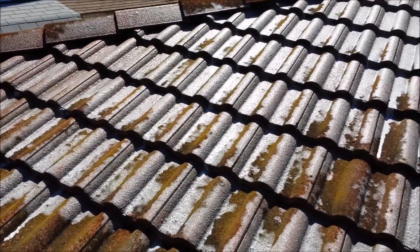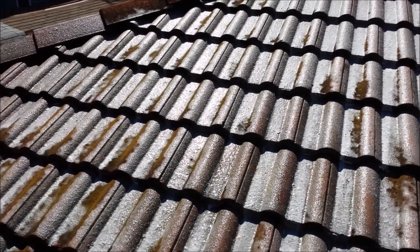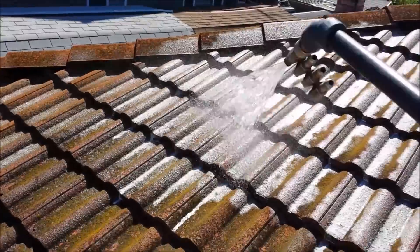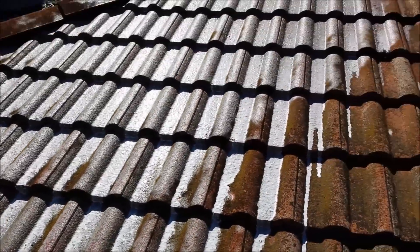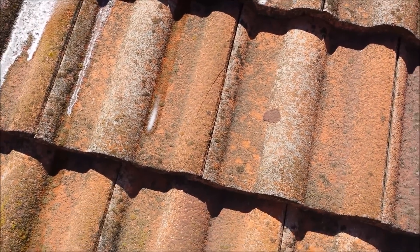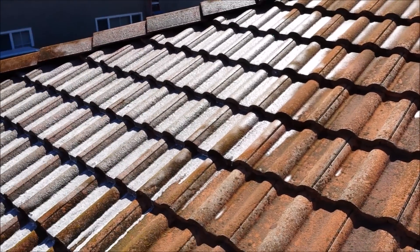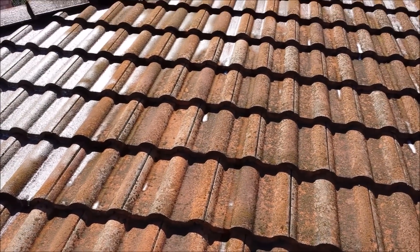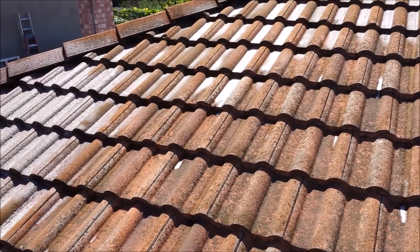When you don't take care of your roof and don't do any maintenance or get it cleaned on a regular basis every five to ten years, these elements continue to generate roots into the tiles and the tiles become brittle — something like this. This is another example, and they start forming cracks. With heavy rain, your roof will leak and you will have thousands of dollars of damage, from drywall to fixing the roof tiles. These tiles are basically $20 each to replace, plus labor, and it can be really, really costly.